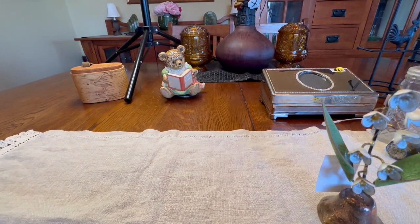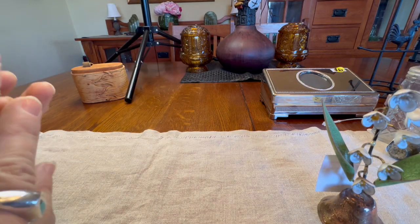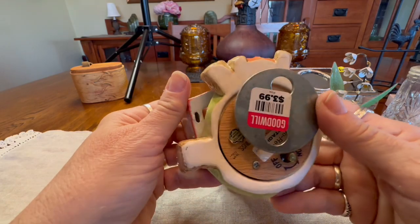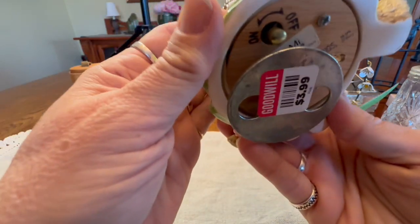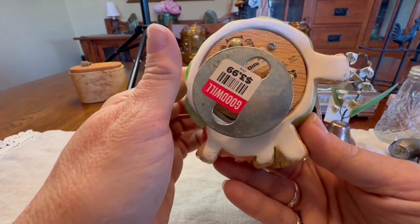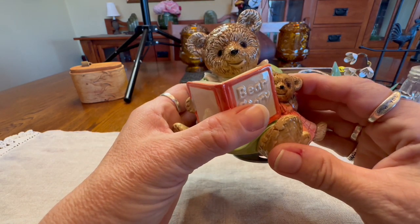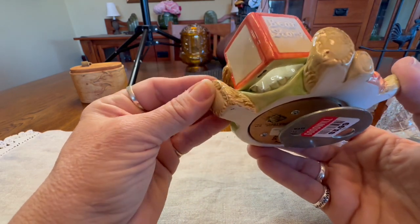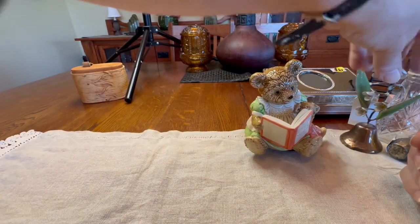Then I purchased this Otagiri music box. It's very nicely painted with no chips or cracks. I paid $3.99 minus the discount. It plays Do-Re-Mi. The label says Otagiri greetings and it has a little sticker that says handcrafted. There were a couple of comps — I think they sold for $16 on eBay and there weren't any currently listed — so I picked that up.